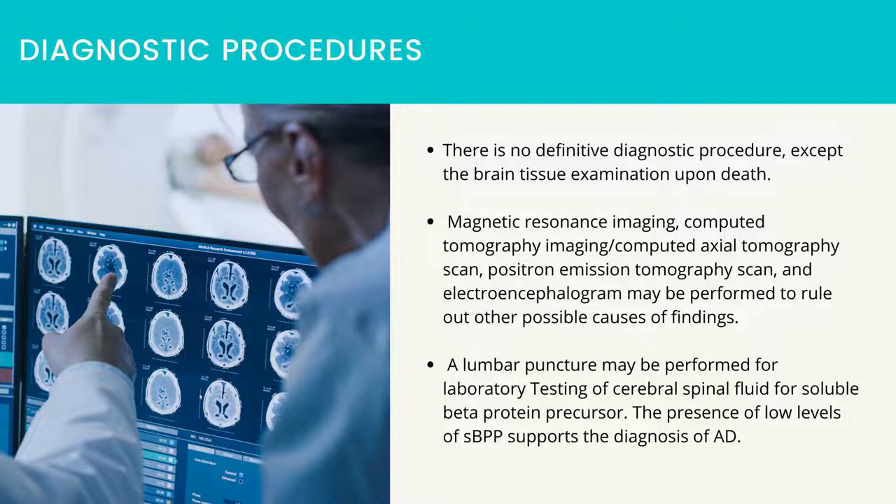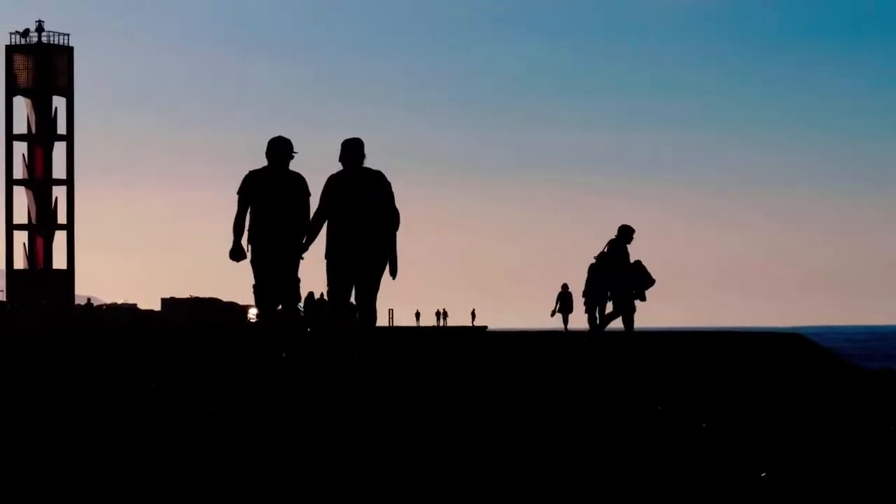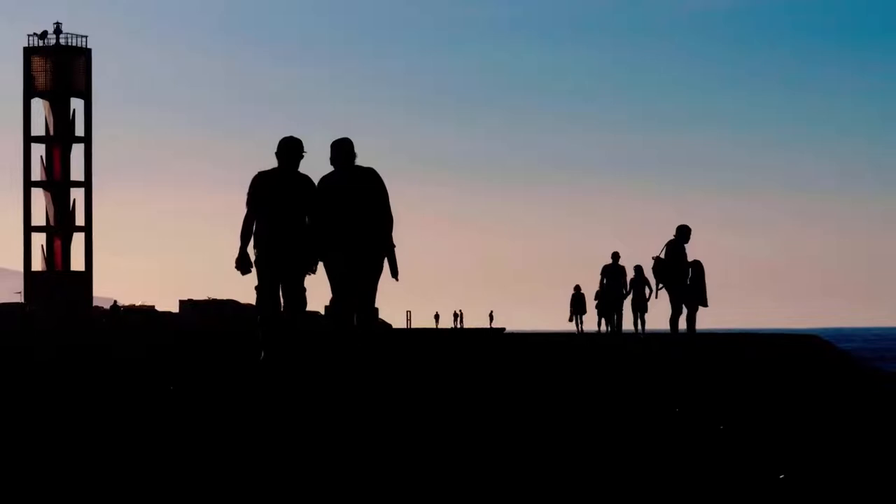Patient-centered nursing care: assess cognitive status, memory, judgment, and personality changes. Initiate a bowel and bladder program based on a set schedule. Encourage the client and family to participate in an AD support group. Provide a safe environment with frequent monitoring and visual checks; keep the client from stairs, elevators, and exits. Remove or secure dangerous items in the client's environment.